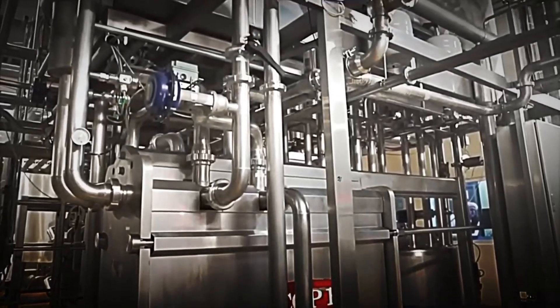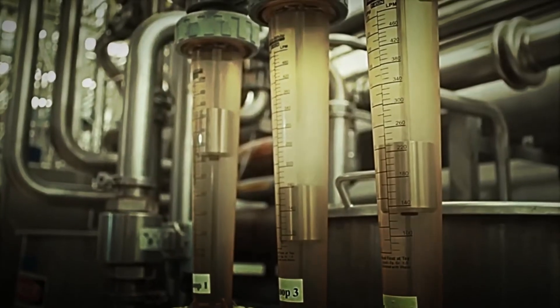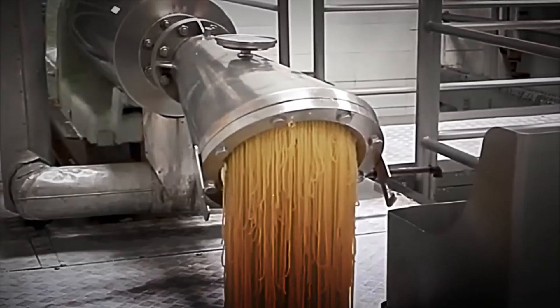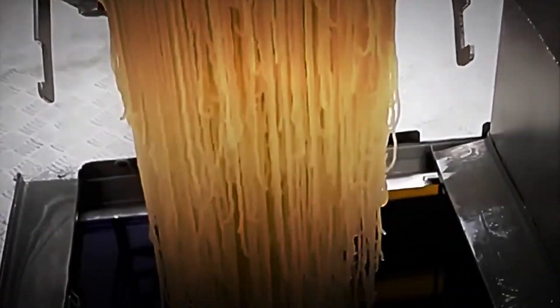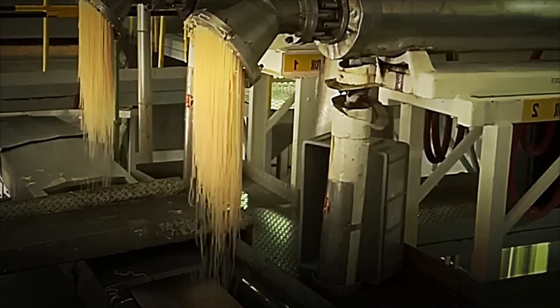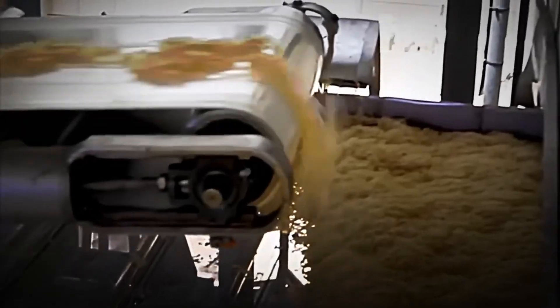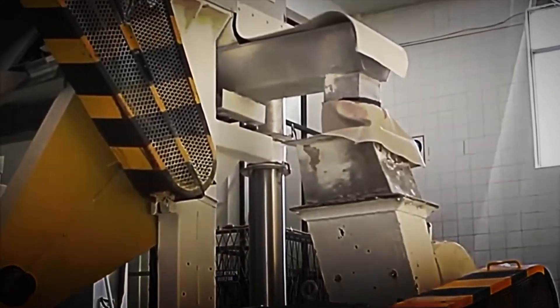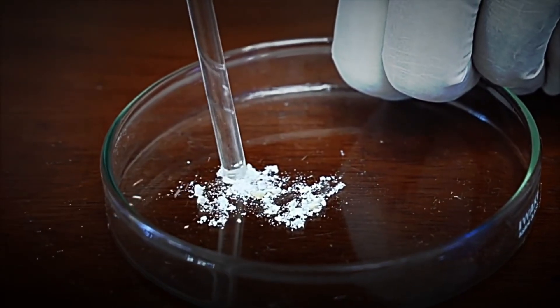Then, the concentrate is slowly and controlledly cooled, causing the collagen to transform into a semi-solid and elastic gelatin. During this process, the concentrate is pressed through a perforated disc that converts it into fine strands or noodles of gelatin. These strands are deposited on a conveyor belt, where they undergo a drying process using hot, sterile air to remove residual moisture. Finally, the dried strands are crushed until a fine, uniform powder is obtained, which forms the base of the final product.